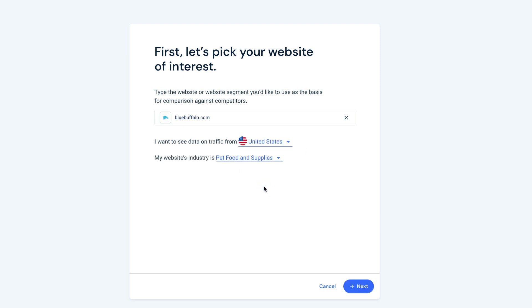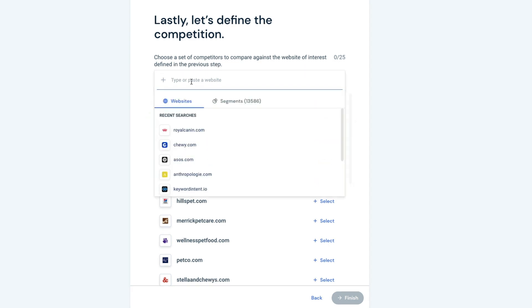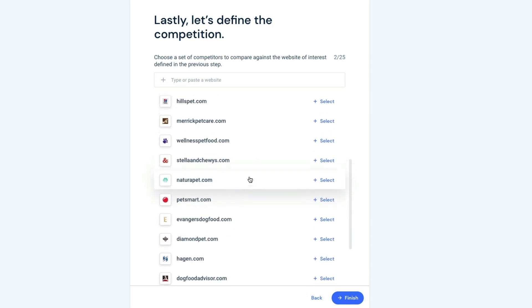Then you'll enter your competitors. If you know them, great. If not, the tracker will suggest some relevant competitors for you. Here you can enter up to 25 websites and/or segments to compare.